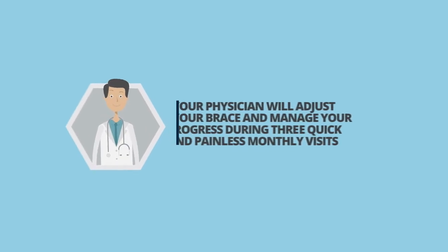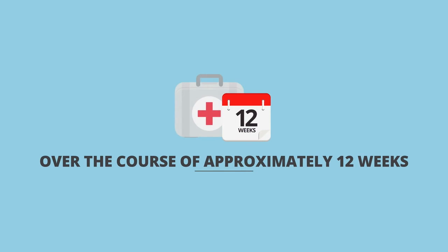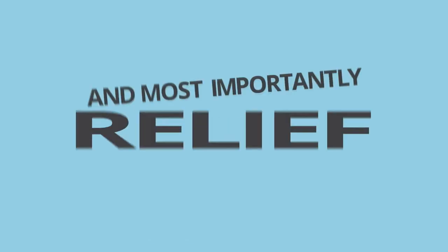Your physician will adjust your brace and manage your progress during three quick and painless monthly visits over the course of approximately 12 weeks, which is generally all of the time that it takes for complete treatment of equinus, and most importantly, relief.